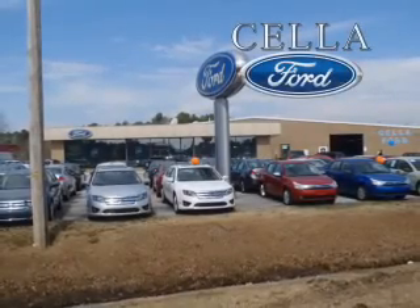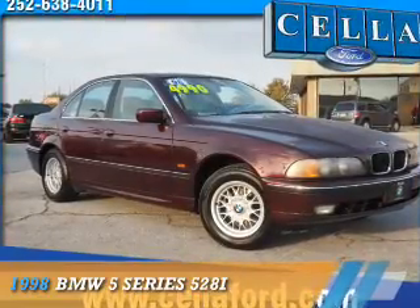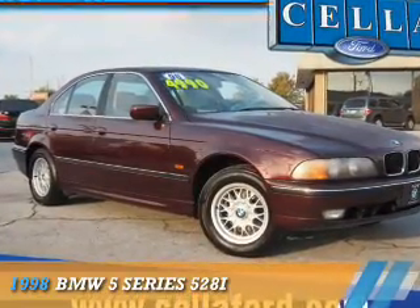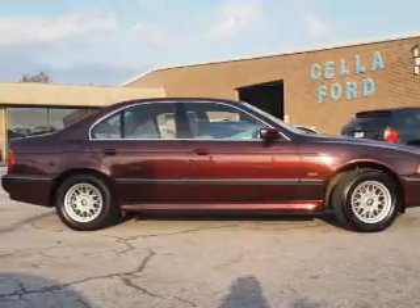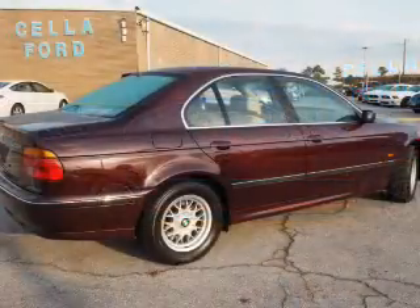Sell a Ford, creating customers for life. This could be the vehicle you're looking for — the ultimate driving machine. It's powered by rear wheel drive, a six-cylinder engine, and a four-speed automatic transmission.